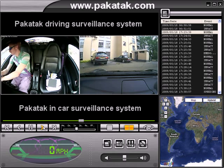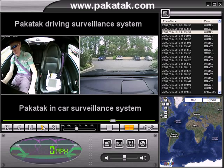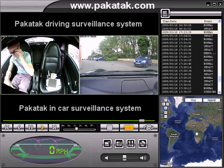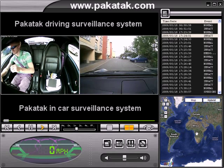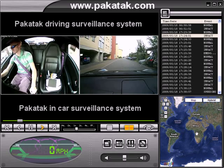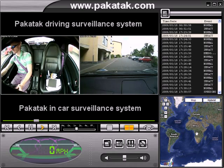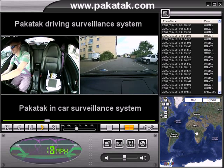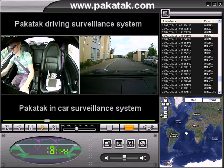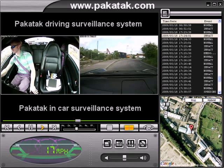This unit is just mounted onto the windscreen. The unit is fitted with a GPS receiver, and as the journey begins you'll see the speed data and the map data start to kick in. There you go — took a little bit longer than expected, but it's kicked in now. We're now getting our speed data, and the map data should kick in so we can see our position in the recorded footage.